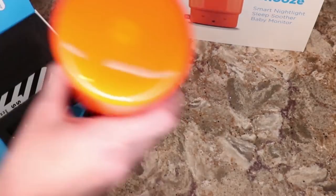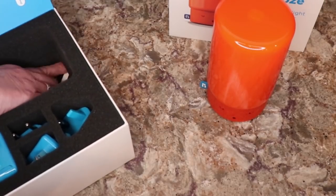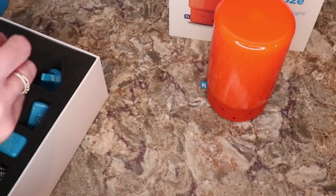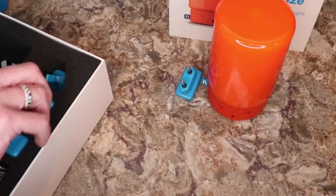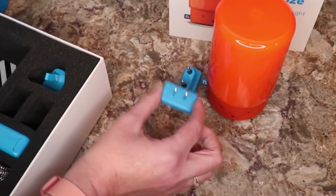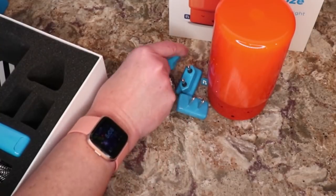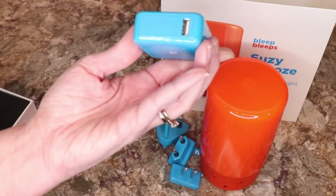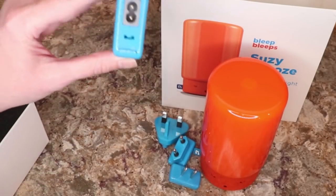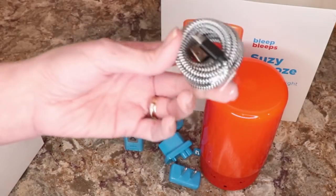The link for this product will be in the video description — it's available right on Amazon. Like I said, we will be having a giveaway. In the box we have a travel adapter for different countries, plus the plug we'll use. There are multiple plugs so they've got all their bases covered, and then we've got the Bleep Bleeps USB hub and the power cord.